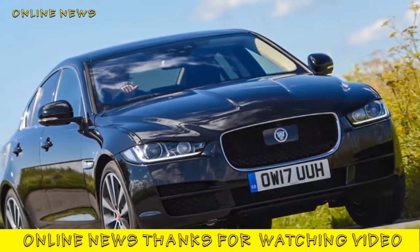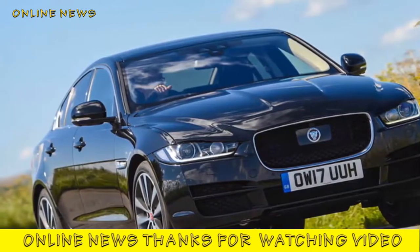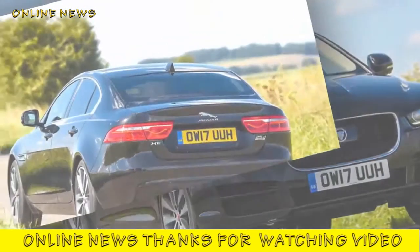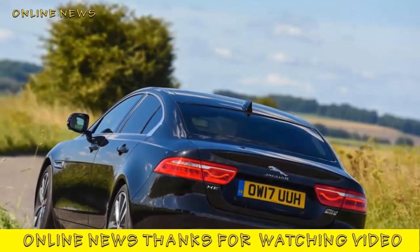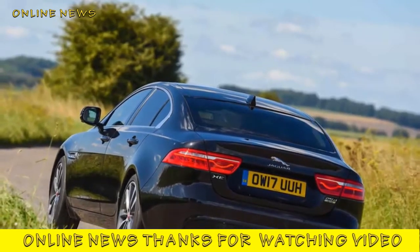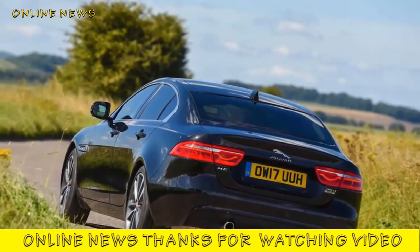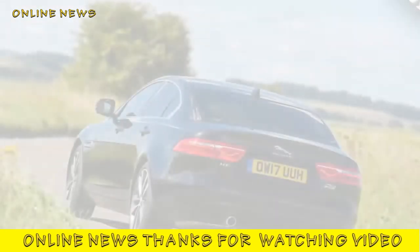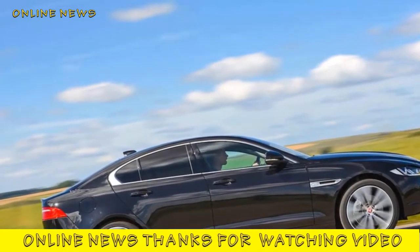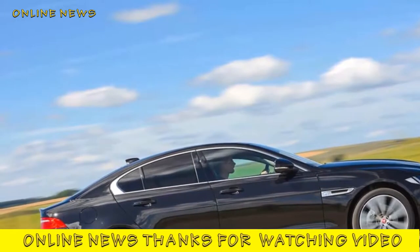What is it? Jaguar Land Rover's new range of Ingenium diesel engines, first seen on the Range Rover Evoque and Land Rover Discovery Sport, have now made their way into the other half of the business. The range-topping unit is a 236 bhp four-cylinder twin-turbo, fitted to the all-wheel drive version of the class-leading saloon.